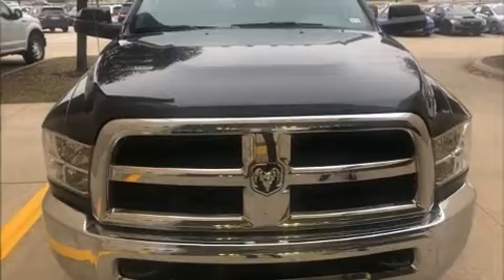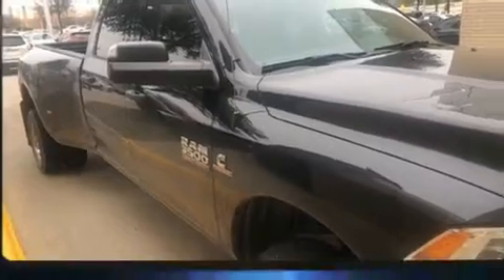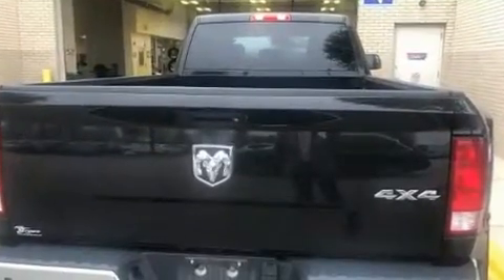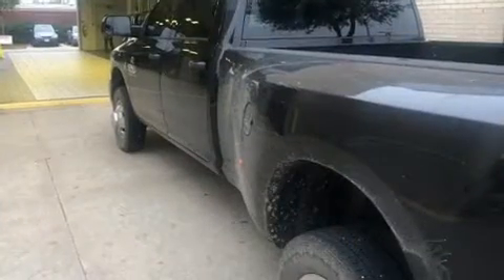Introducing the 2018 Ram 3500. With less than 20,000 miles on the odometer, this is a technologically advanced vehicle for the sport-inclined driving enthusiast. A turbocharger further enhances performance while also preserving fuel economy.